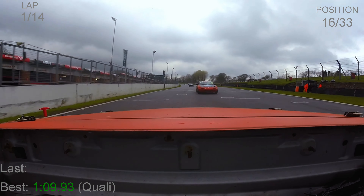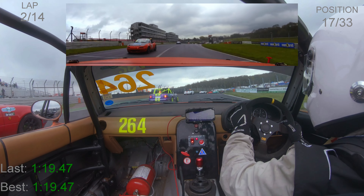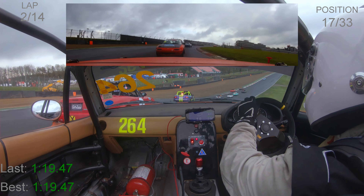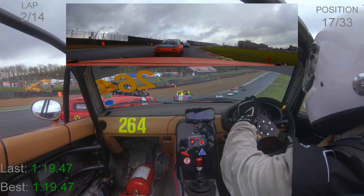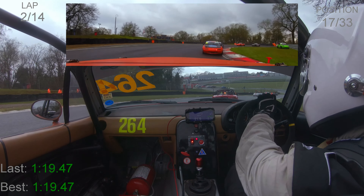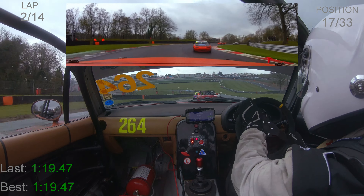However, braking a bit earlier than Jordan down into Paddock Hill Bend — it is a bit slippery and I do not want to find myself collected by a car behind or out onto the gravel. So I'm letting Jordan take that place for the time being; we'll see if we can get it back later. There are yellow flags down at Druids — hands up just to let other drivers know behind that I've seen the flags.